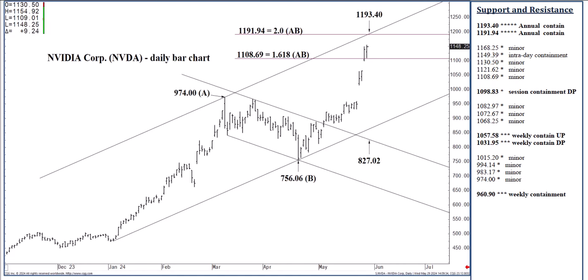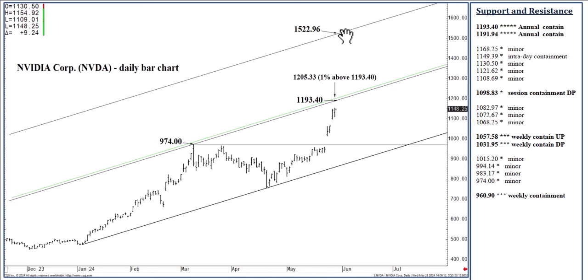So 1193.40 — what if we close above it over the next few days? We have a long-term objective then at 1522.96. This full channel extension becomes a realistic target that could be realized; these have been like two-to-three-month moves. If we close above 1193.40, and that should be by a 1% margin — today's level is 1205.33 — so if we close today at 1205.33 or higher, we are in another paradigm where over the next month or two we should reach 1522.96. We are at all-time highs, pushing to ever new highs, in sort of no man's land when it comes to previous trade.